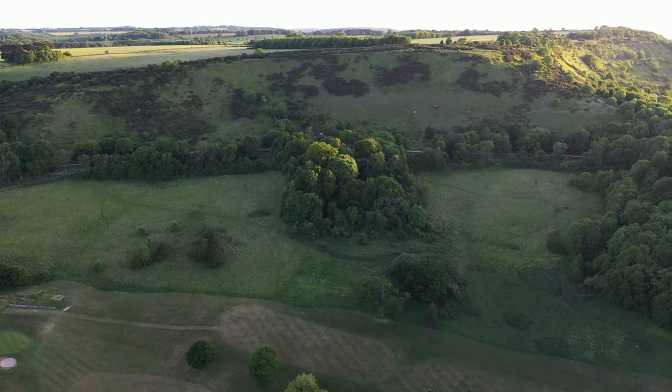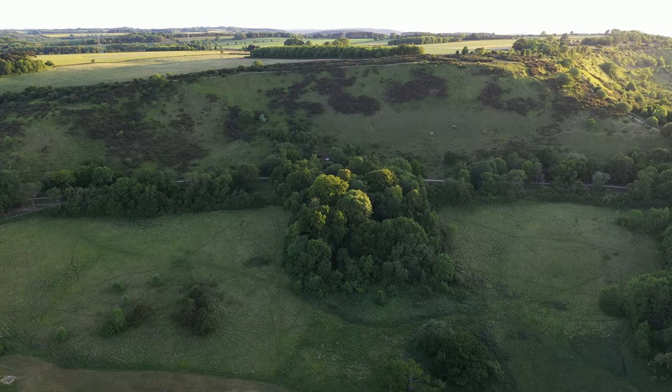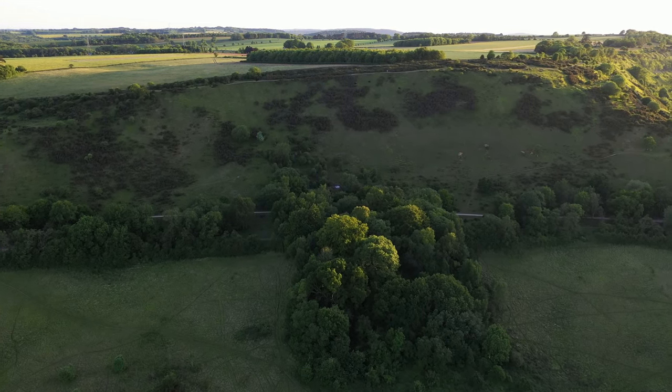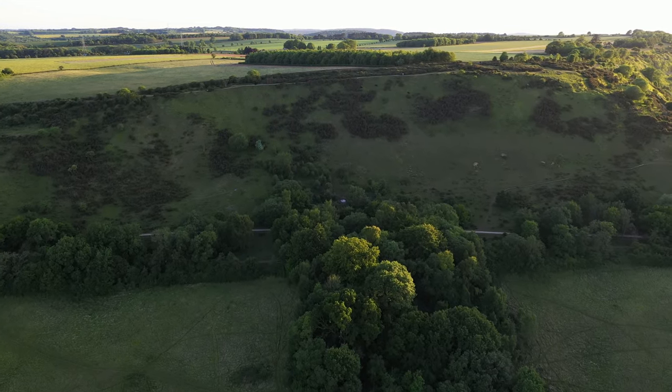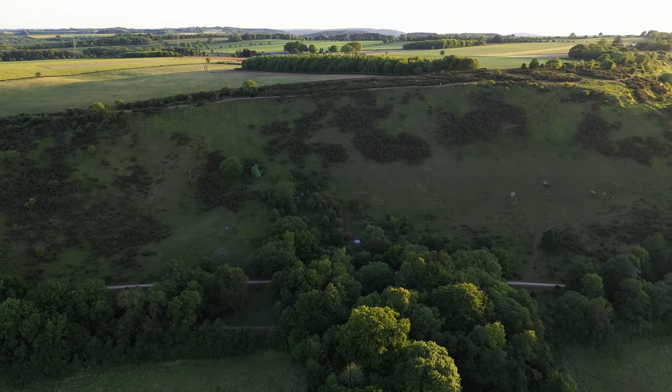Just coming over Lilybrook Golf Course at the moment - you can see it's nicely kept, being a golf course - and just approaching the east side of Leckhampton Hill. If you're walking up here you get a really good view of Cheltenham, and in particular Cheltenham Kings. You can see the whole village down below.